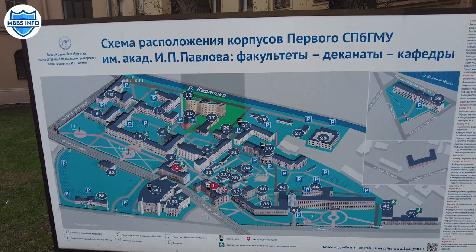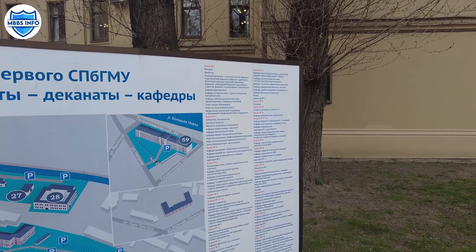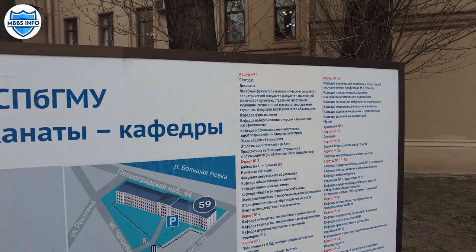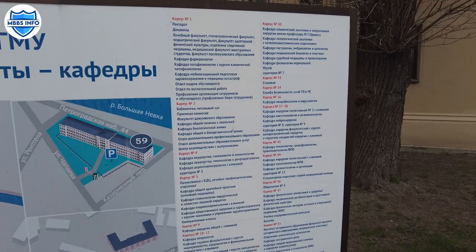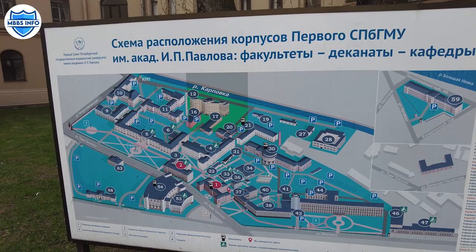This is the map of Pavlov University. You can see the first building has the rector's office, dean's office, medical faculty, pharmacology department, and many other departments — all mentioned in Russian. The second building has the admission department and departments like biology and chemistry. There are different buildings, mostly university polyclinics and clinics, all shown on this map.